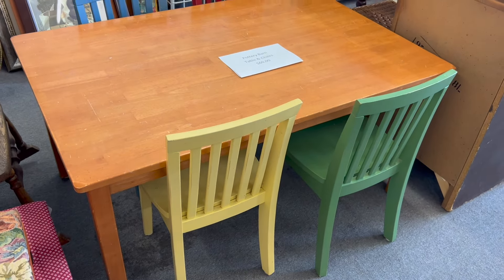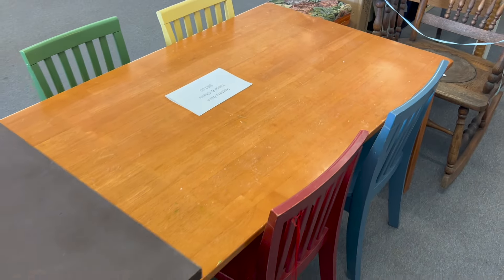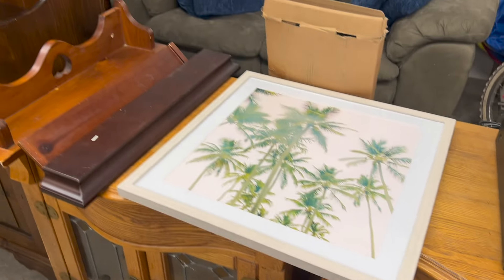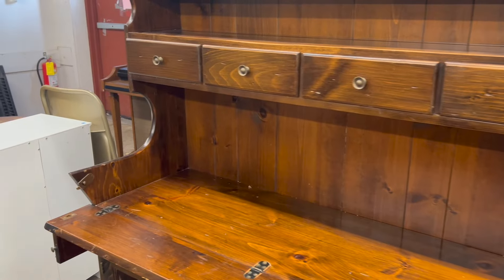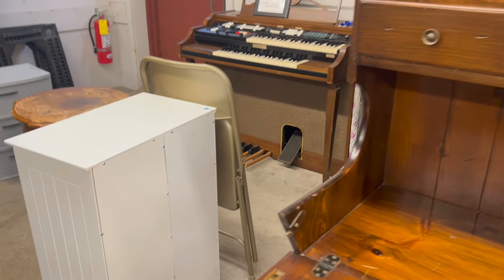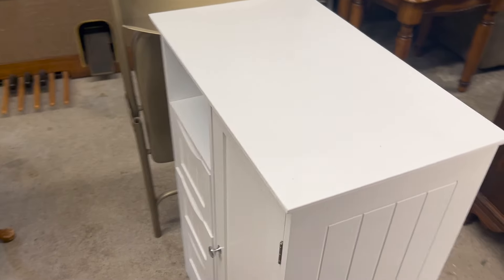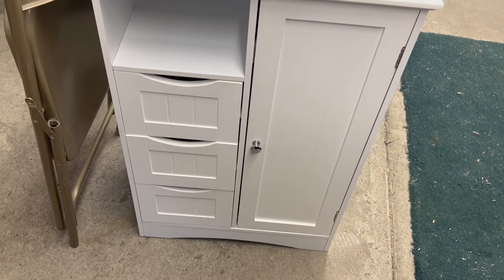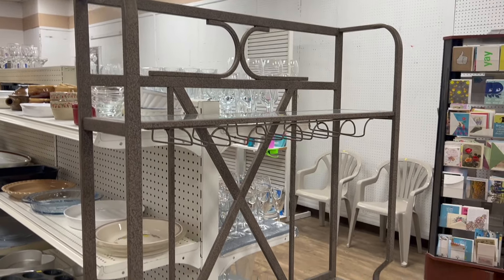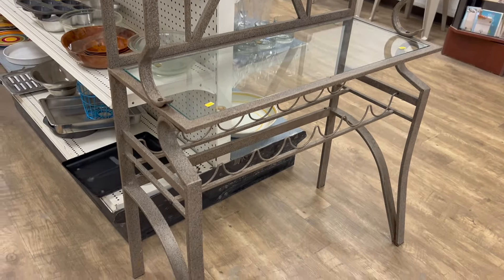Let's start in the furniture section. I found this absolutely adorable kids table — it's from Pottery Barn. I also found some different cabinets, desks, and dressers. I'm always interested in these items but I don't have any room for them. Then I saw this white cabinet that had several different shelves to it — I thought it might have been missing a shelf.